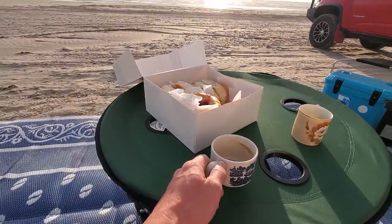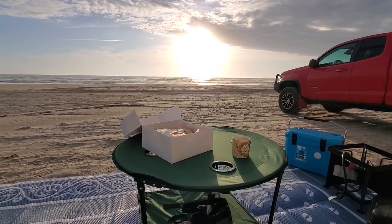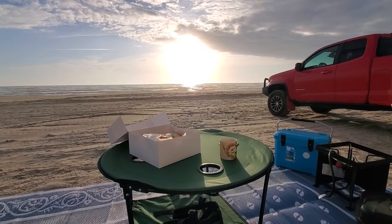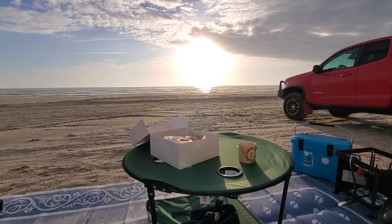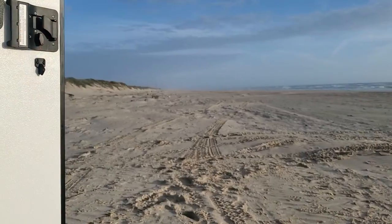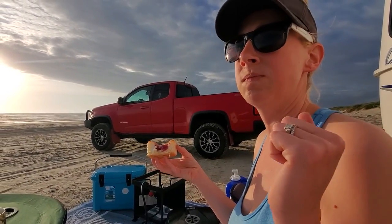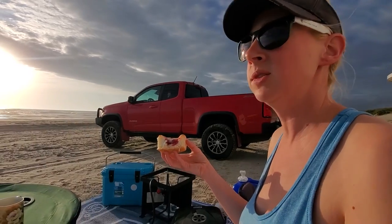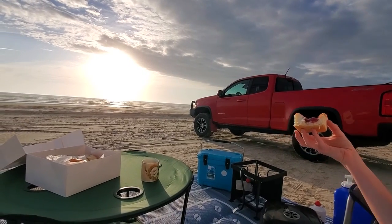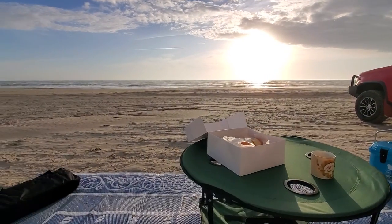This might be our new favorite spot. We're at Padre National Seashore, which is north Padre in a sense, about 10 miles south of Corpus Christi, and no one is here. The weather this morning was 73 degrees inside, a little breezy, but it's in the 70s. It didn't go below the 70s and the high is only 78 — just perfect weather.